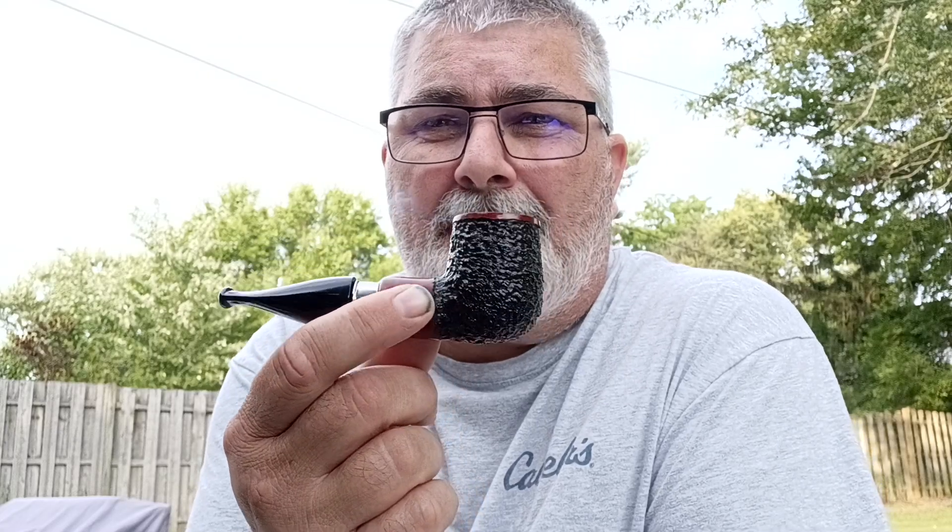Hello again, ITPC — two videos in one day, last time I did that. I stated in my other video today I was gonna catch up on YouTube, and I did, which is what led me to this video. I'm smoking my Mr. Fajka — Mr. Brog, sorry — Fajka rusticated, and in it I have Ennerdale. I can't really say I dedicate that blend to this pipe, but I smoke it in this pipe quite a bit.